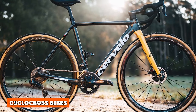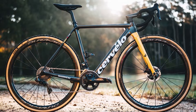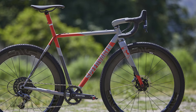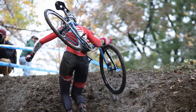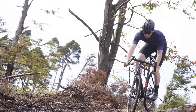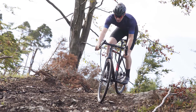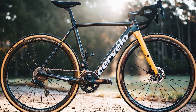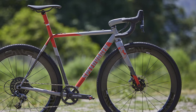Cyclocross bikes, on the other hand, are designed for cyclocross racing — a discipline involving cycling over mud, grass, and even sand. If you want to compete in a cyclocross race, a cyclocross bike is what you'll need. While most commonly used for racing, some models can also be used for daily commuting and recreational purposes. The cyclocross bike can handle any terrain with ease. At first glance, cyclocross bikes look similar to gravel bikes, but closer scrutiny reveals that they have narrower tires.